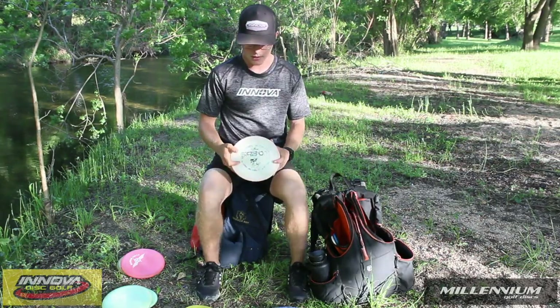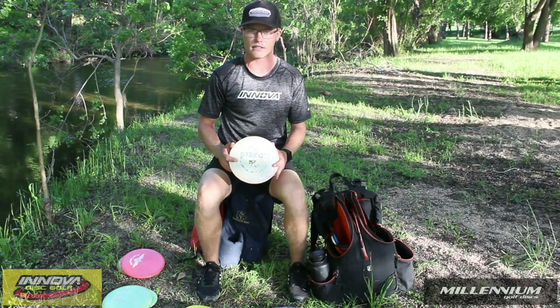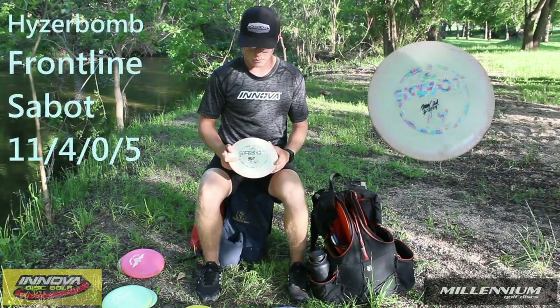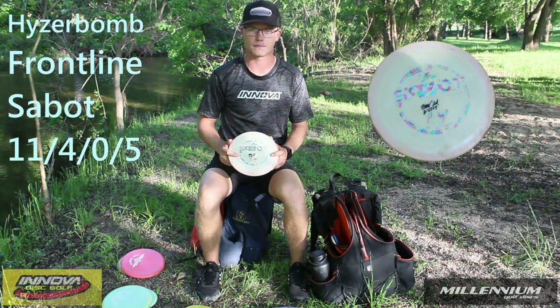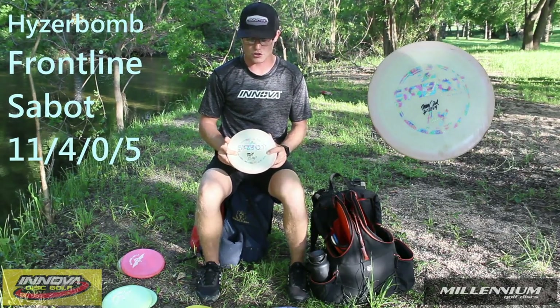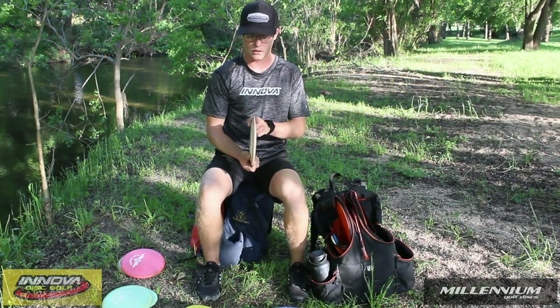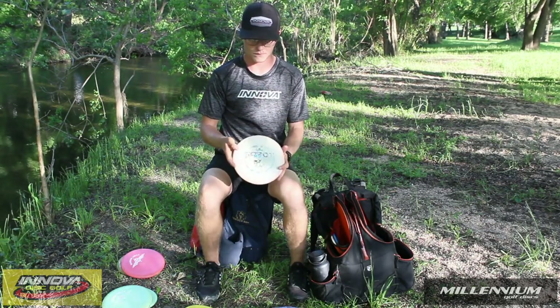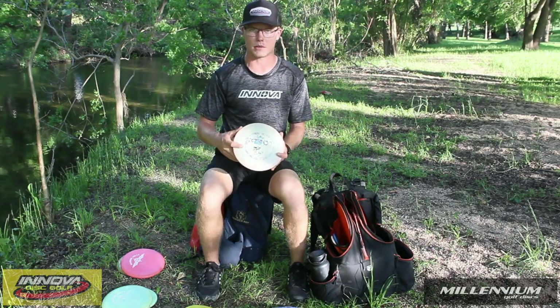Moving on to my last disc — it's kind of more or less a utility disc. This is the Bradley Williams Signature Frontline Sabbath. It's basically a shorter version of the Excalibur and wants to find the ground even more. It's very similar to the Star Max in feel, and these are just a little bit easier for me to find than maybe a Star or Champion Max.